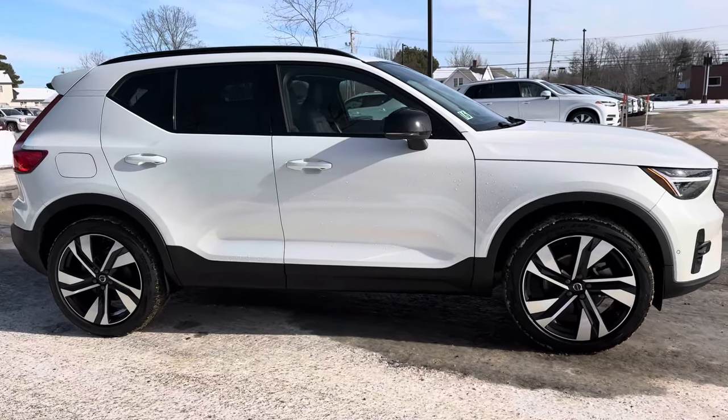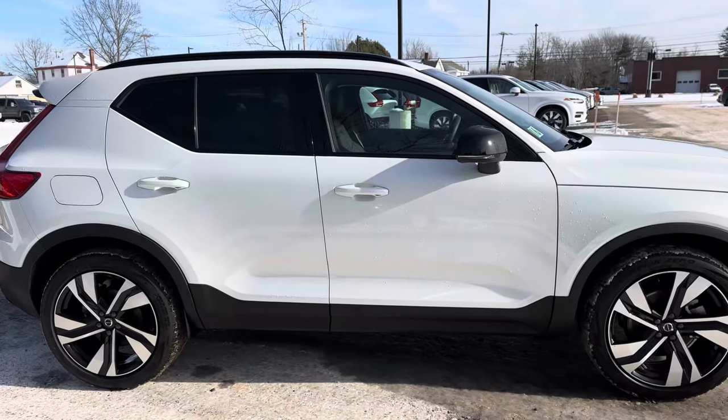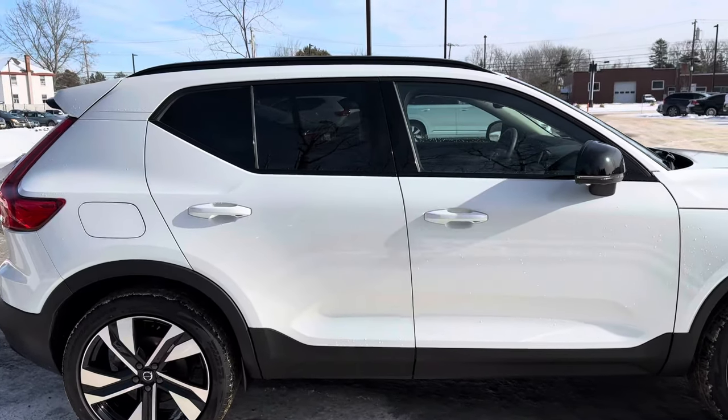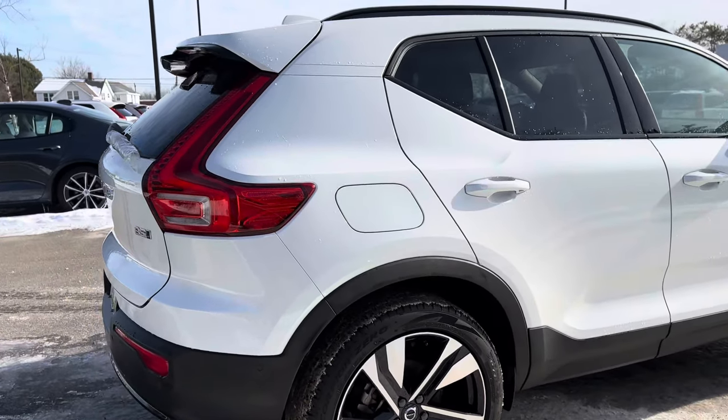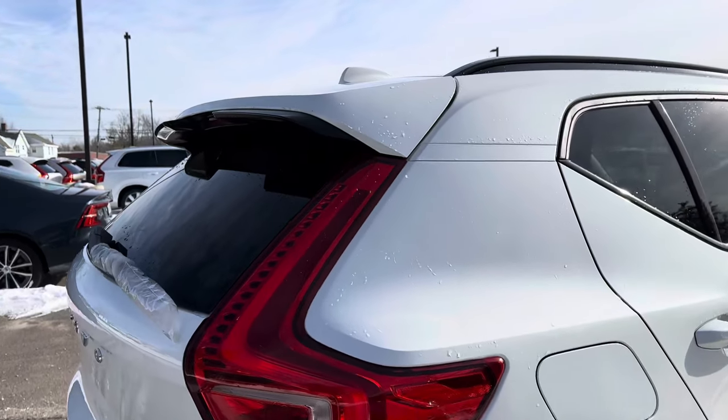It has the dark theme so you get the sporty black gloss trim on the roof rails and the grille, and a little double spoiler here.